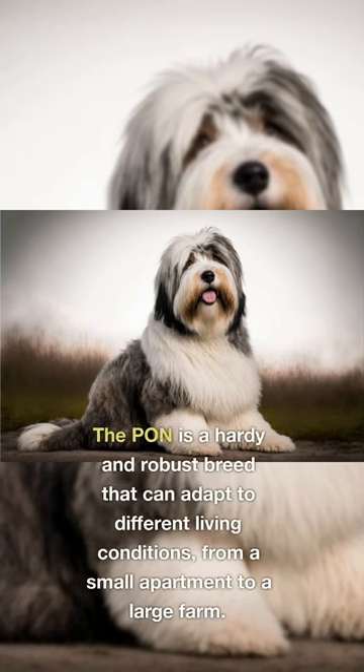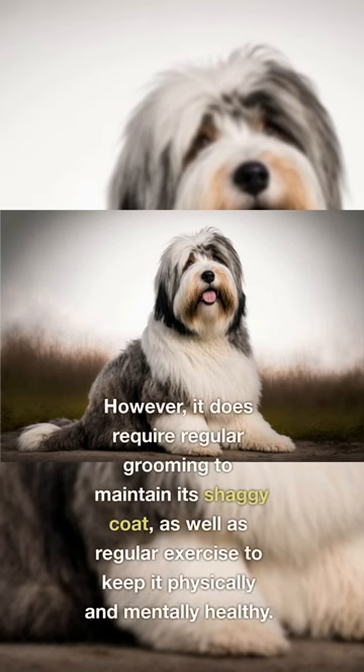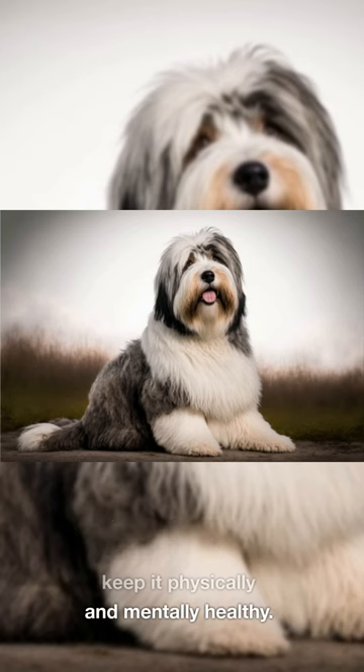The PON is a hardy and robust breed that can adapt to different living conditions, from a small apartment to a large farm. However, it does require regular grooming to maintain its shaggy coat, as well as regular exercise to keep it physically and mentally healthy.